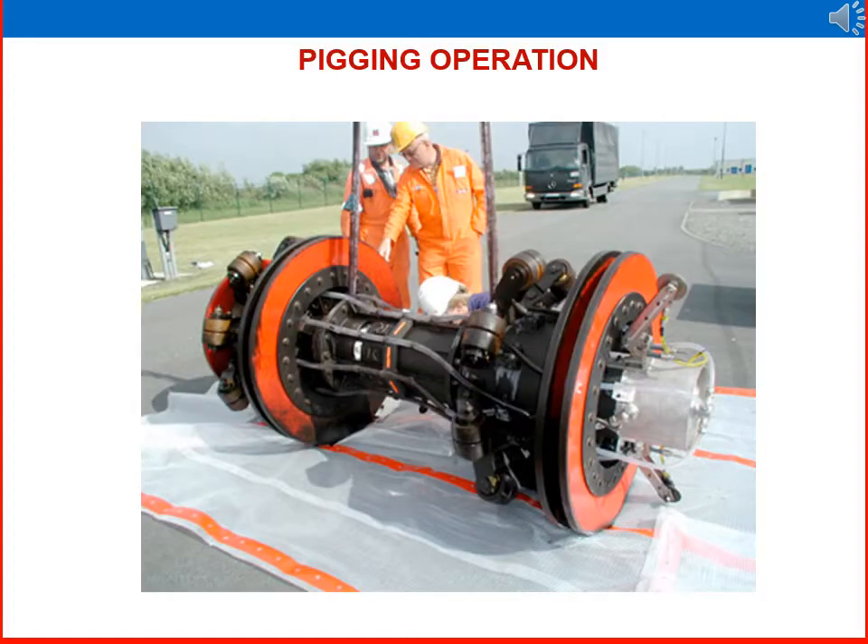Welcome to Oil and Gas Training. In this video we are discussing about pigging operations. Pigging is a pipeline cleaning operation system for improving the performance of flow in the pipeline.